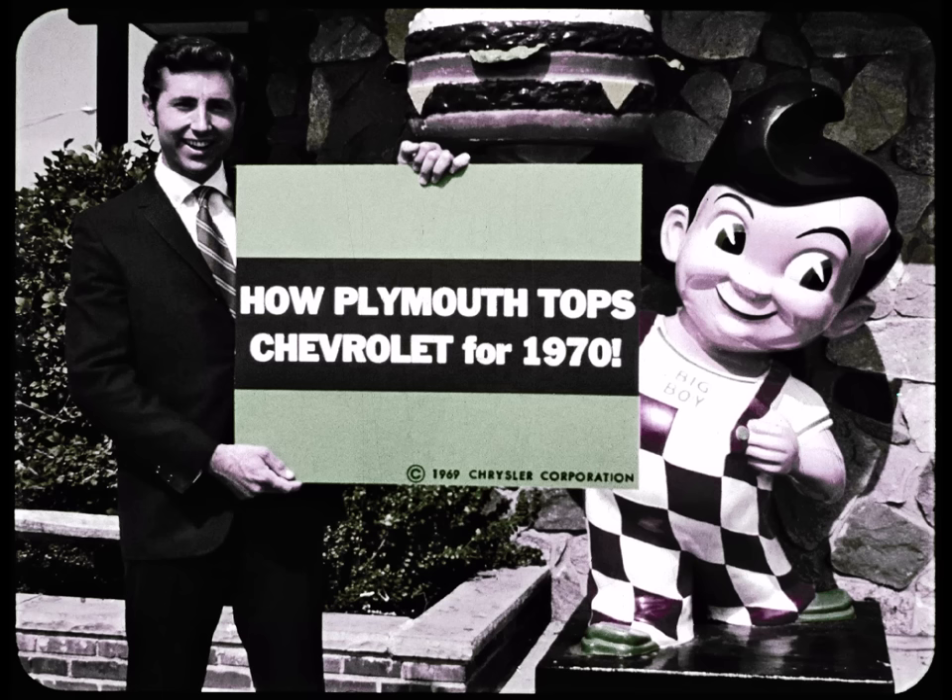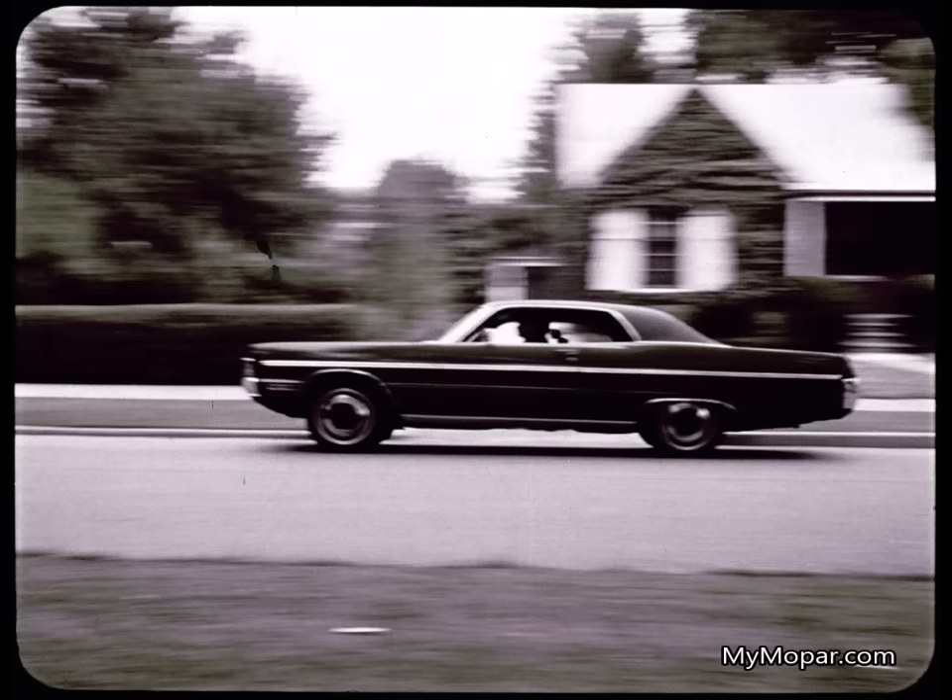When you have a question, you ask an expert. That's why I asked a Plymouth salesman this question: How does Fury top Impala in 1970? Charlie said, let's have lunch and I'll show you what we have that Impala can't equal.